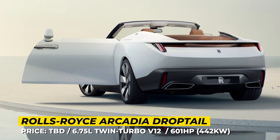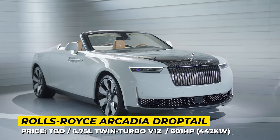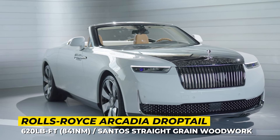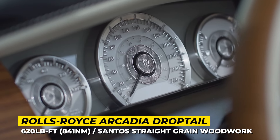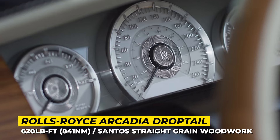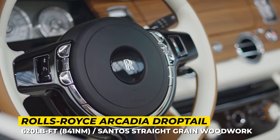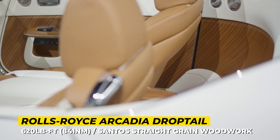The 233-piece woodwork took Rolls-Royce specialists over 8,000 hours to complete, highlighting their past experience in luxury yachts and showcasing their craftsmanship. The standout wood panel on the rear deck lid perfectly complements the Arcadia's white paintwork infused with aluminum and glass particles.